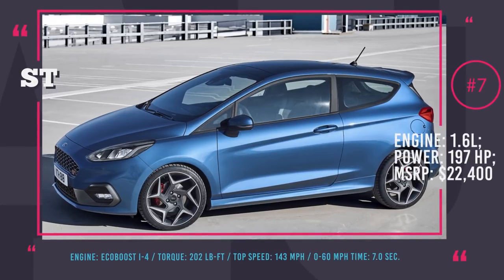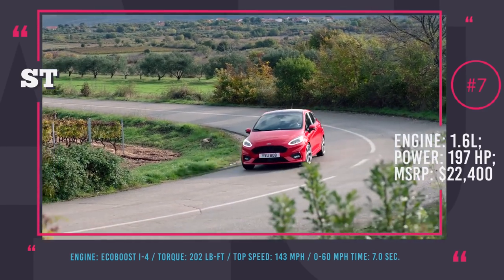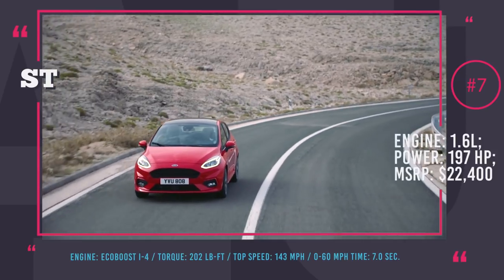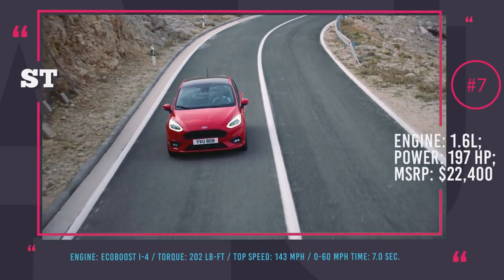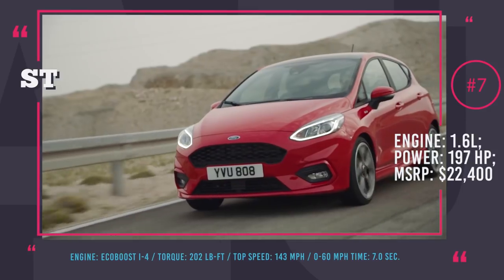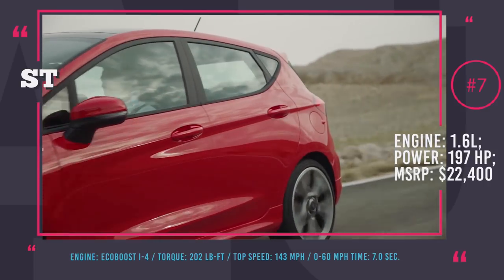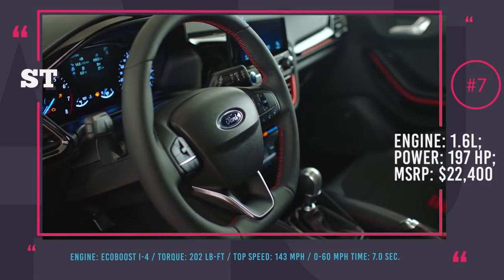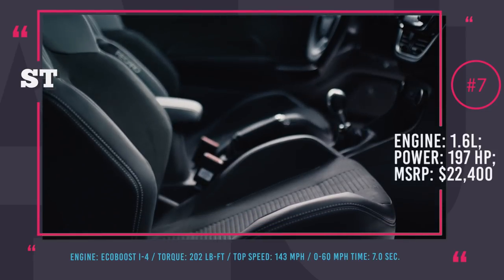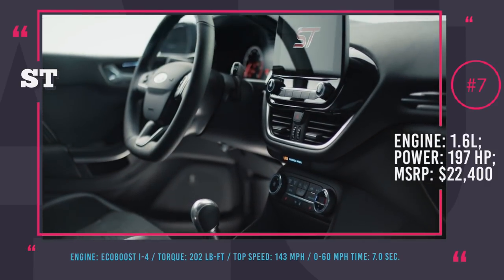Ford Fiesta ST. This is a hot hatch of a new generation. The major update is that this model changed the traditional 4-cylinder 1.6L to a 3-cylinder 1.5L EcoBoost. The new aluminum engine has a system of disabling one of the cylinders under minor loads, combined fuel injection, and a turbocharger. The engine's output is 197 horses, which is 18 horses stronger than its predecessor. Notably, the bump is for the European Fiesta only, since Americans have already got the new engine. The powertrain consists of a 6-speed manual transmission channeling power to the front wheels. From a standstill, the Fiesta ST will hit 60 mph in 6.5 seconds and accelerate all the way to 143 mph.